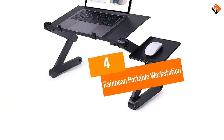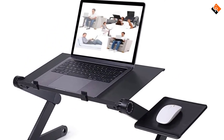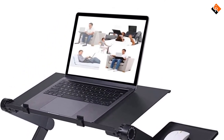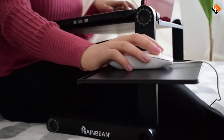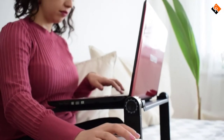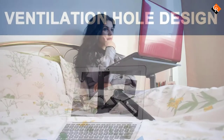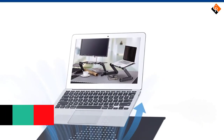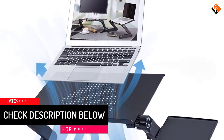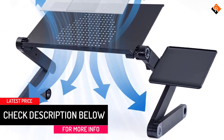Moving on at number 4, we have the Rainbean Portable Workstation. We love how small this portable workstation is. It boils your desk down into the essentials and can fit a mouse and laptop easily. This compact desk gives you full control and flexibility to work in the most comfortable position possible. If you are one who needs to sprawl your notes out throughout your desk, this may prove to be too small. If you're short on space, however, this is the portable desk for you.